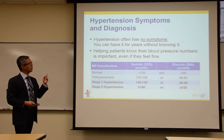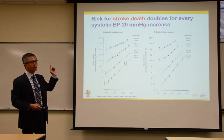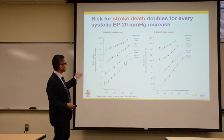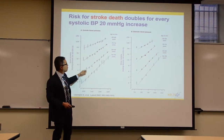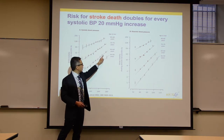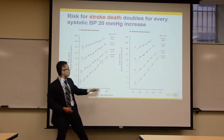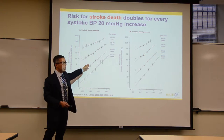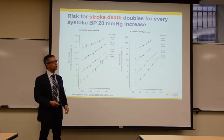If your blood pressure is high consistently throughout the day even if you're not feeling it, your risk of having a stroke is that much higher. In all age groups, the higher your average blood pressure, the higher your risk of stroke — whether systolic or diastolic. On average, for every 20 millimeters higher than 115 your average blood pressure is, your risk of stroke doubles.